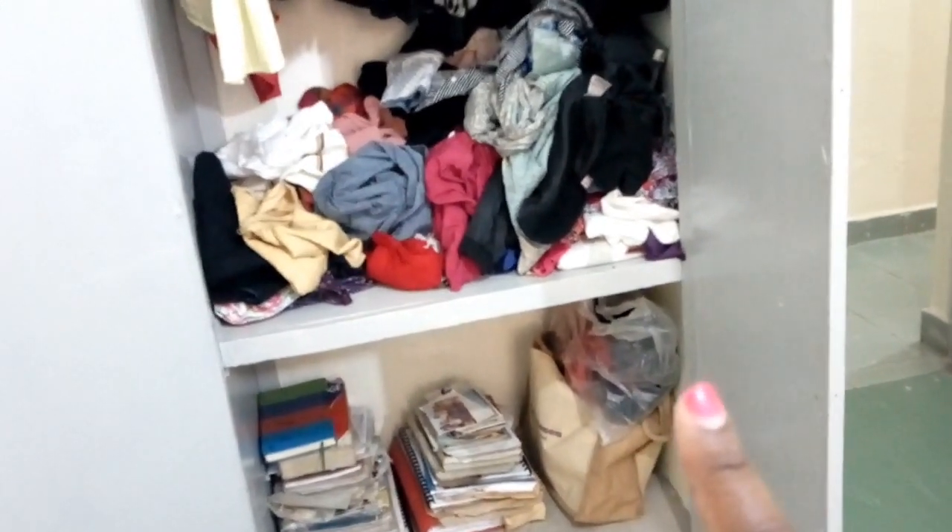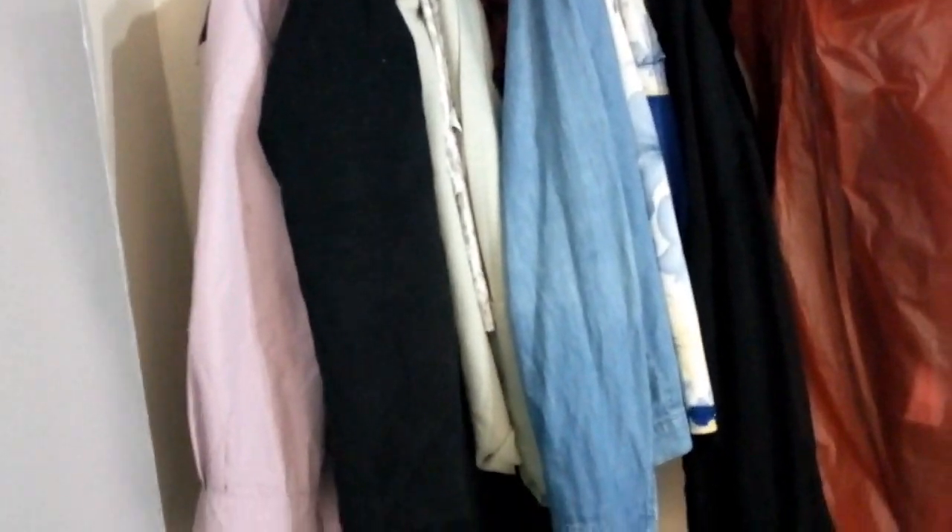This closet is basically for coats. I also need to arrange that — you can see there are some dresses that are being hung there, so I'll have to declutter and arrange that one, and check what is inside the bag.